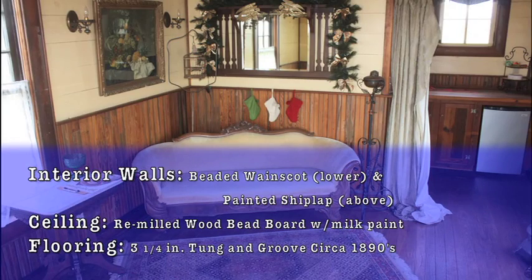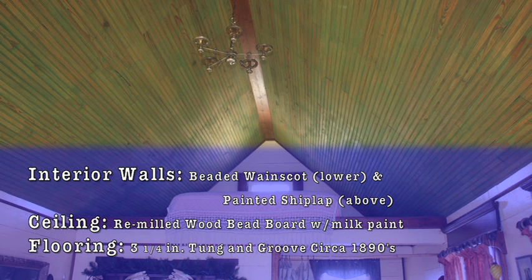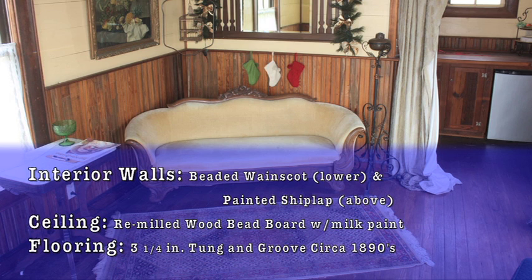The interior walls are beaded wood wainscote with a painted shiplap wall above. The ceiling is remilled vintage wood converted into beadboard with green milk paint for that beautiful period look. The flooring is antique 3¼-inch tongue and groove pulled from a house in Yorktown, Texas dating back to circa 1890s.